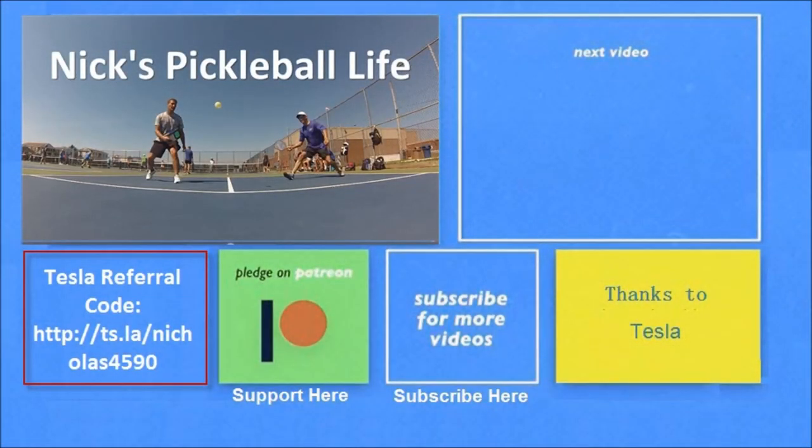Hey, thanks for watching. If you want to see some of my other Model 3 videos, they're here in the top right. And I just created a new channel, Nick's Pickleball Life, for my pickleball adventures — check it out. If you're interested in purchasing a Tesla, you can use my referral code and get unlimited free supercharging. And please don't forget to subscribe.